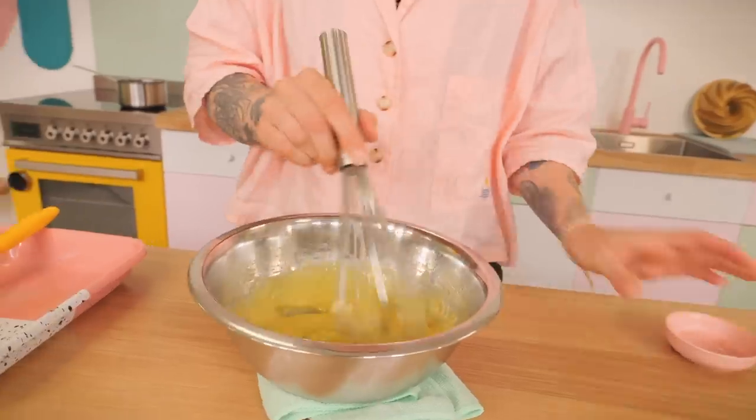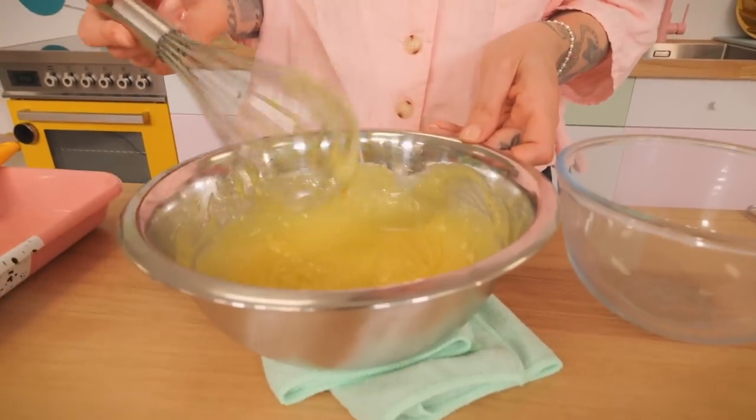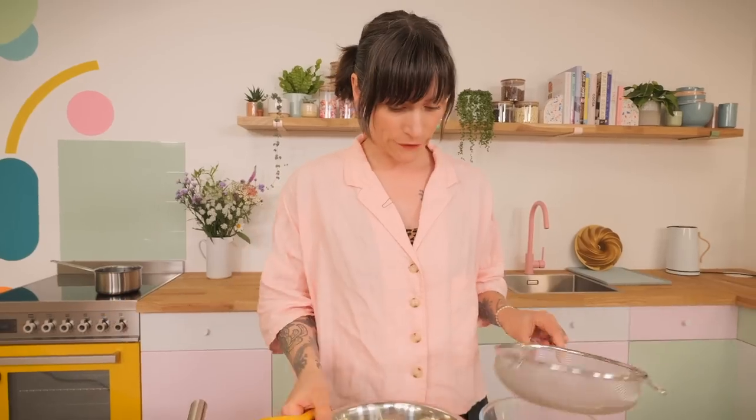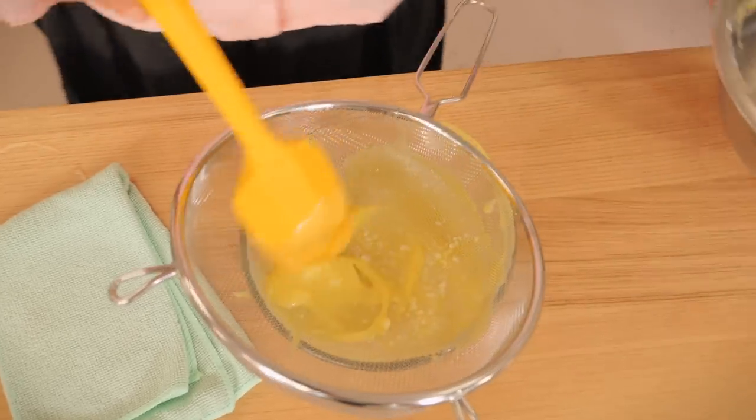Now I'm going to cool it down and finish it off by putting 50 grams of chopped cold butter in and stirring with my whisk just until it's all melted and really well incorporated. It's looking lovely and goopy and thick. It smells incredible, but it sometimes has a little bit of eggy lumpy bits, so I always put my curd through a sieve. Then cling film it or put it into an airtight container and allow it to cool before putting it in the fridge to chill down completely.